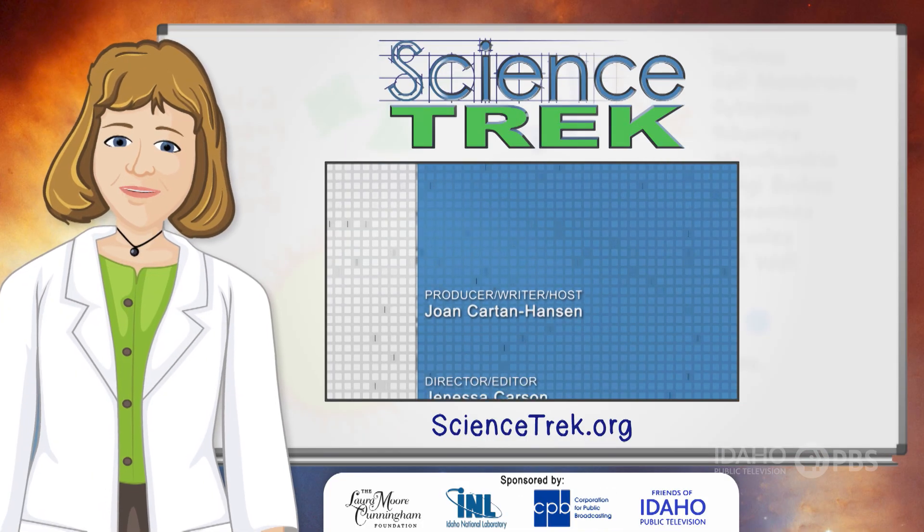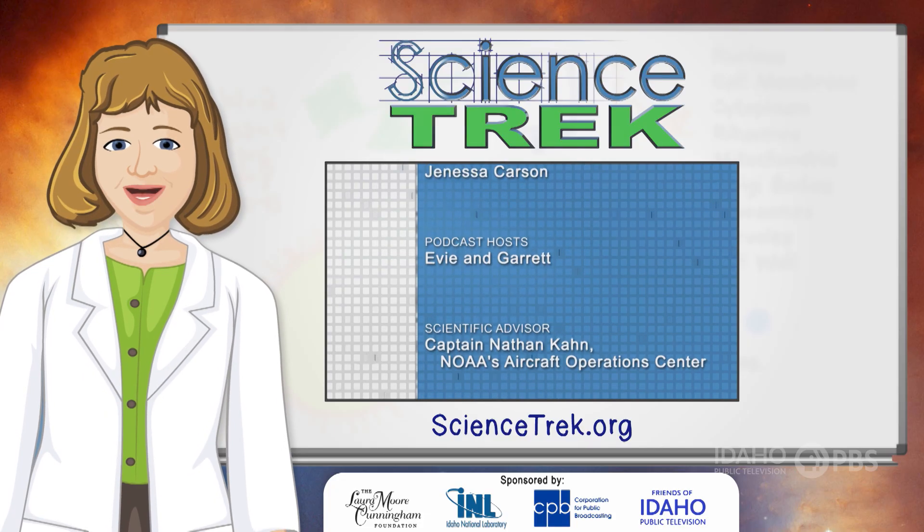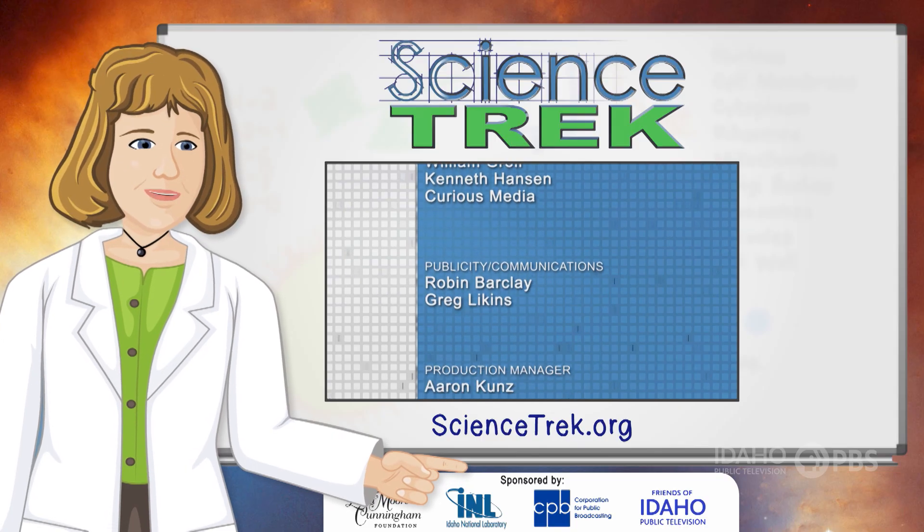If you want to learn more, head to the Science Trek website. You'll find facts, links, games, material for educators and parents, and much more — all at sciencetrek.org.